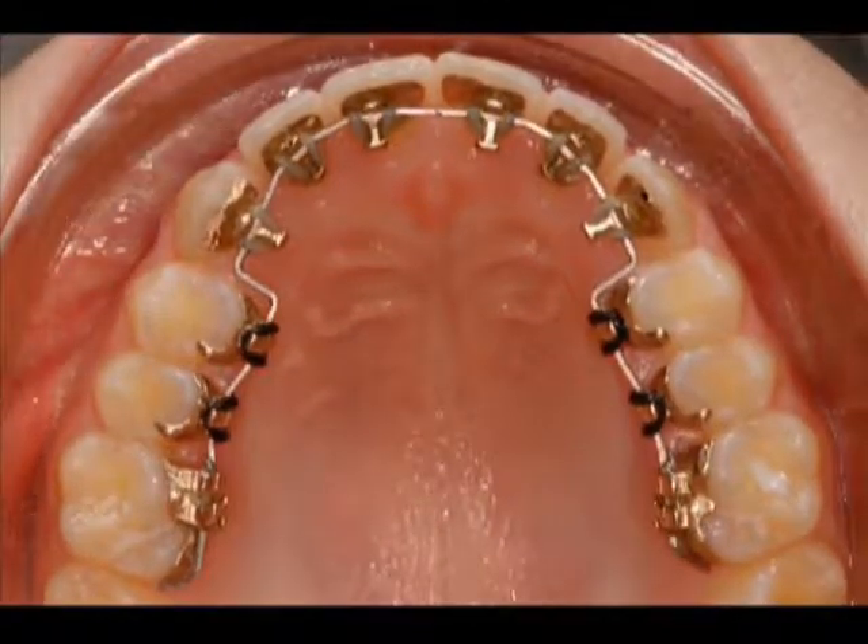Today, one in five patients is an adult — more and more adults are going ahead with treatment because of all the progress made in the technology with products such as Incognito braces.